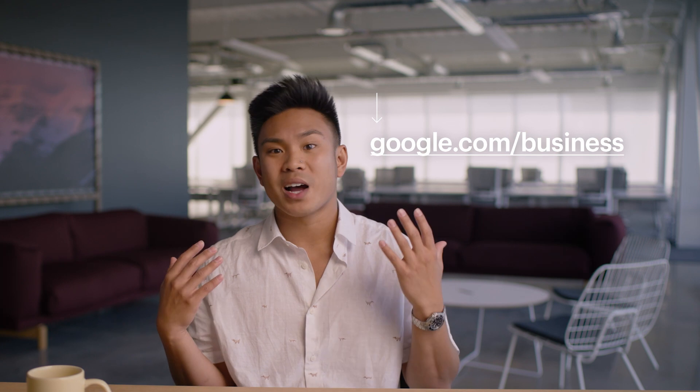You're going to start by going to google.com/business. Here, you can either log into your existing Google Business account or create a new one. Then, select Start Now and add all the details for your business.